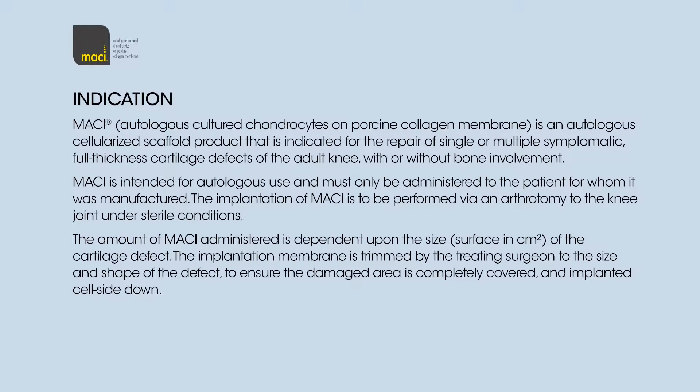Indication for use: Macy, Autologous Cultured Chondrocytes on Porcine Collagen Membrane, is an autologous cellularized scaffold product indicated for the repair of single or multiple symptomatic full-thickness cartilage defects of the adult knee, with or without bone involvement. Macy is intended for autologous use and must only be administered to the patient for whom it was manufactured. Implantation is performed via an arthrotomy to the knee joint under sterile conditions. The amount of Macy administered is dependent upon the size, in surface centimetres squared, of the cartilage defect. The implantation membrane is trimmed by the treating surgeon to the size and shape of the defect to ensure the damaged area is completely covered and implanted cell-side down.